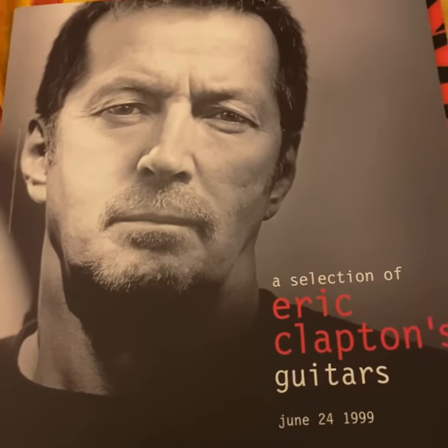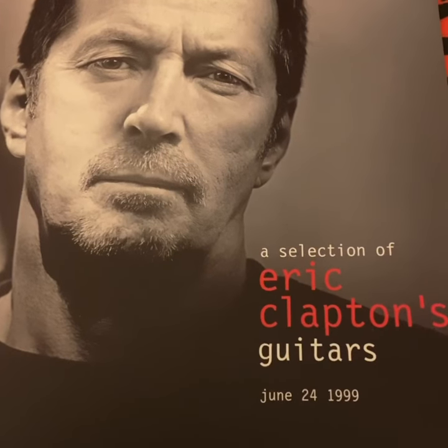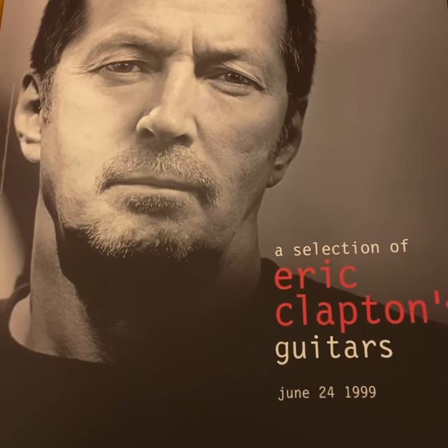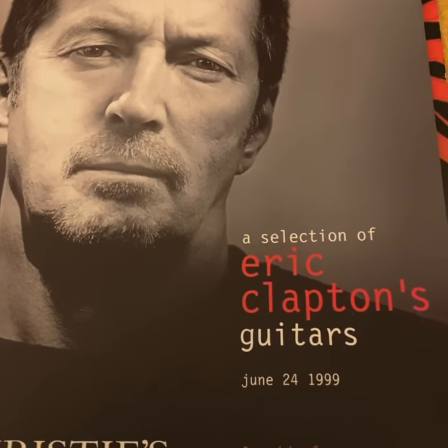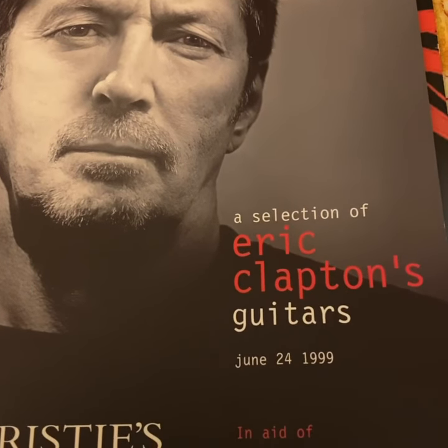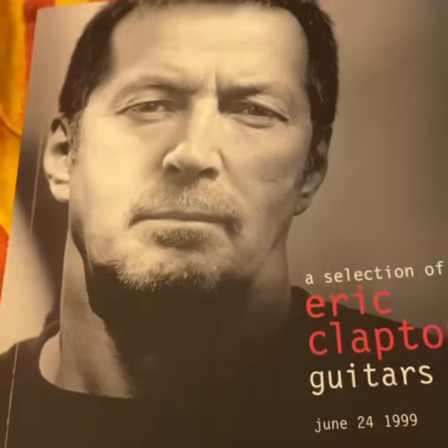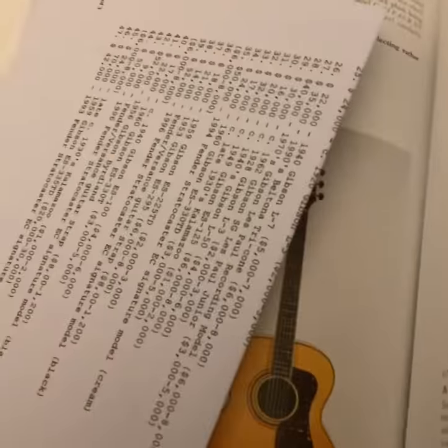Here's a copy of a new book I've picked up — a section of Eric Clapton's Guitars, the Christie's Auction Catalogue, dated 24th of June 1999. Included with it is a brochure here on the Crossroads Centre, and a printout of the prices paid for the guitars.